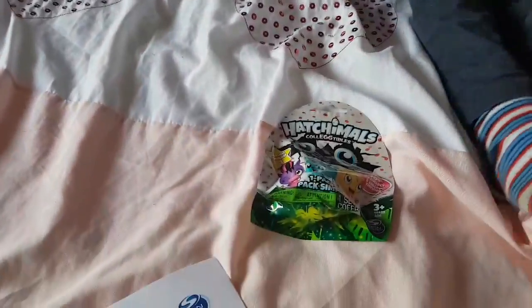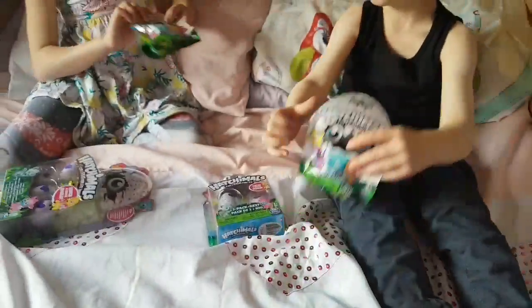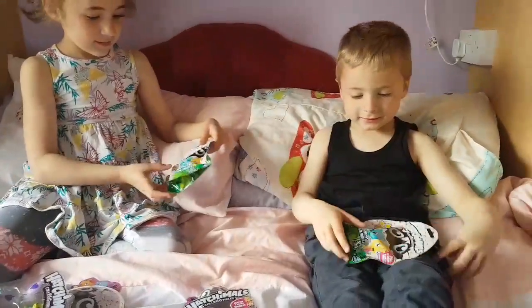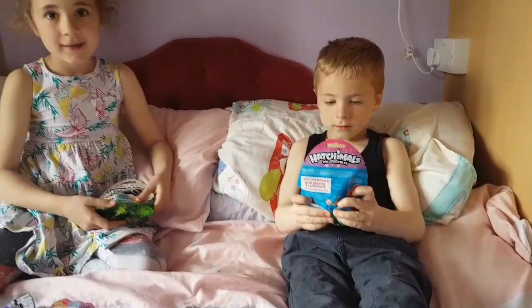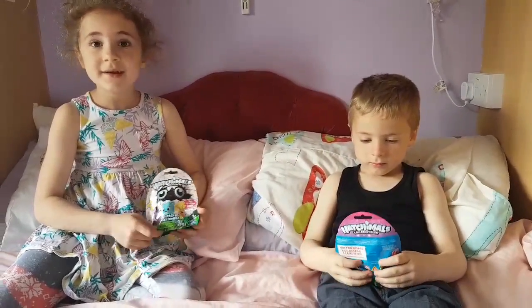And what else have you got down here? We've got the two bags — blind bags — and there's one egg in each. And they are £2.99 each.